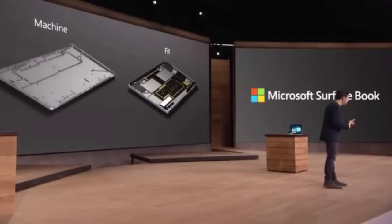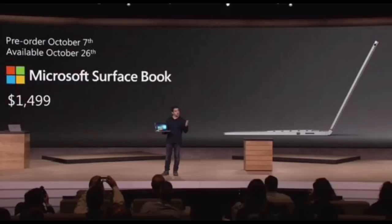The battery life will be awesome — 12 hours. They also shared some specs showing how much faster it's going to be. The Surface Book will be 2 times faster than the MacBook Pro. In terms of price, it's going to start at $1,499. Pre-order will start tomorrow and it will be available on October 26th.